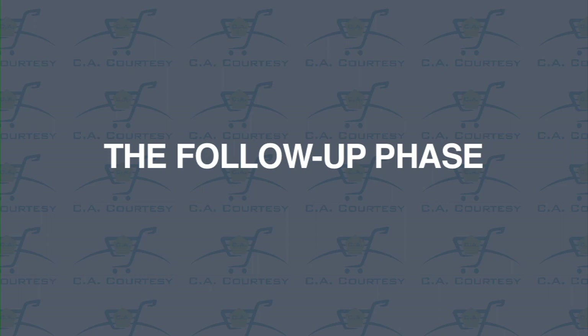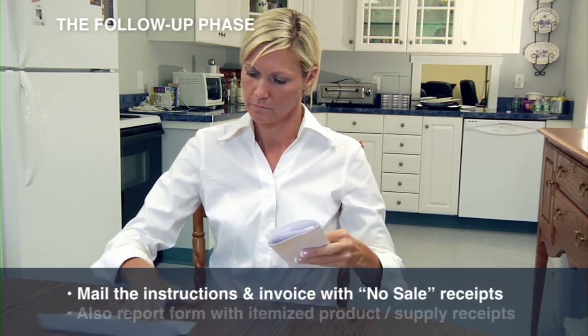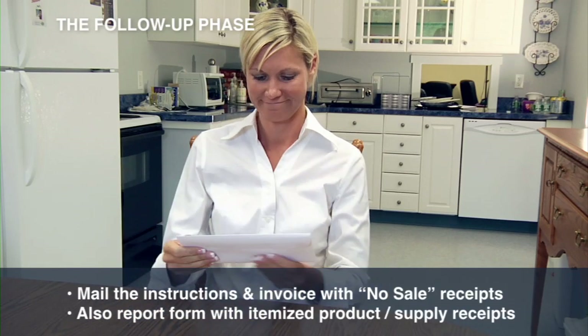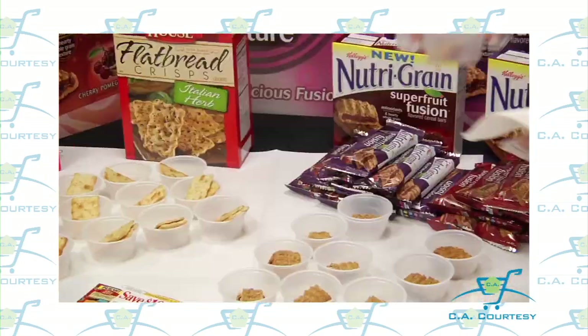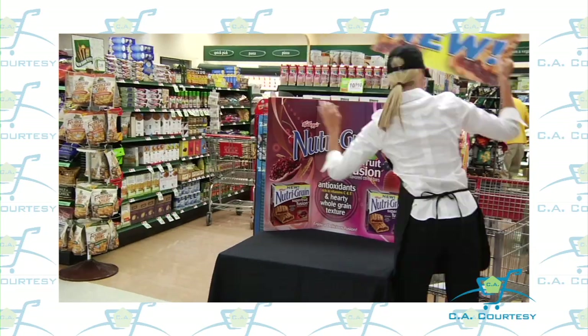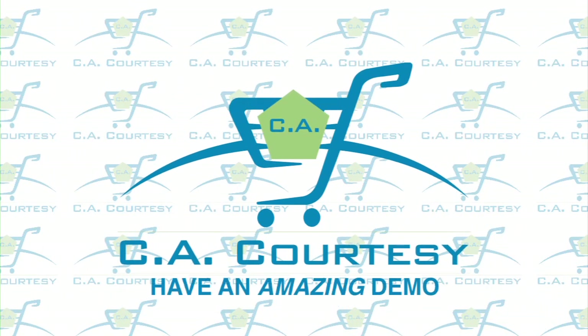The last, and perhaps easiest step, is the follow-up phase. All you need to do is mail the instructions, the invoice with the no-sale receipts attached, and any report form with the itemized product and/or supply receipts back to us. So now you have a solid understanding of what is expected of a CA Courtesy Brand Ambassador. We have streamlined our process to make it easy for you to execute, allowing you to spend the majority of your time interacting with customers, representing the brand, and creating a feel-good experience that will surely lead to more sales. Thanks for watching, and have an amazing demo!